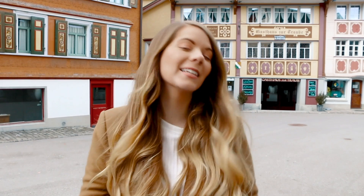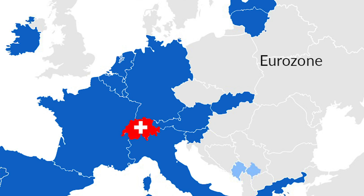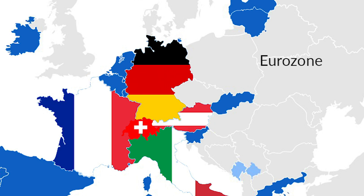The first thing you need to know is that Switzerland uses the Swiss franc. It does not use the euro — it is not in the euro zone like its neighboring countries of Italy, France, Germany, and Austria. So you might be wondering if you need to get your hands on some Swiss francs in your home country before you enter Switzerland so you can be prepared once you arrive.